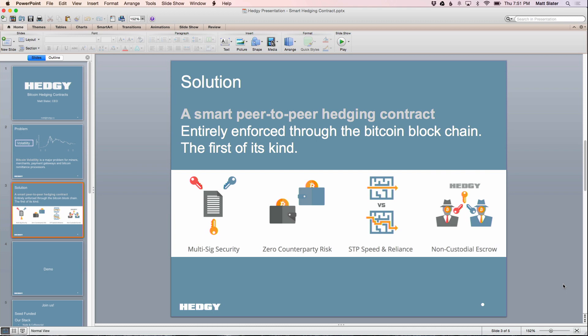It is a smart peer-to-peer hedging contract. What's interesting is this is done using multi-signature technology on the Bitcoin blockchain, and it's completely peer-to-peer between two parties.